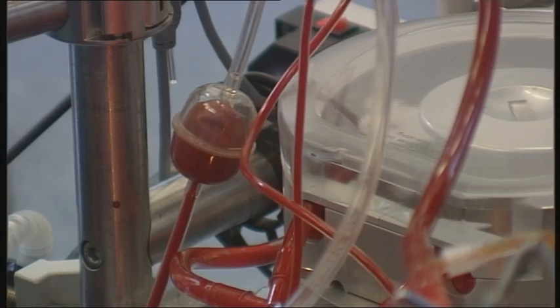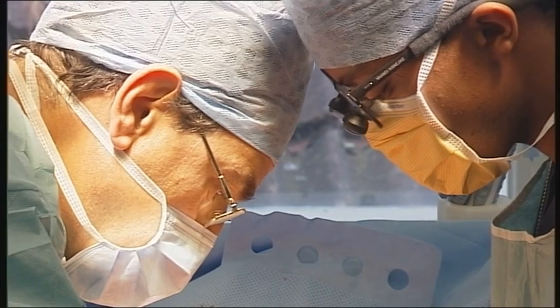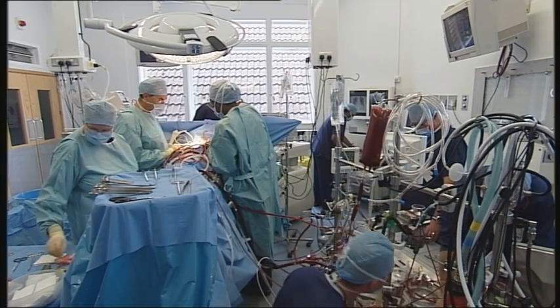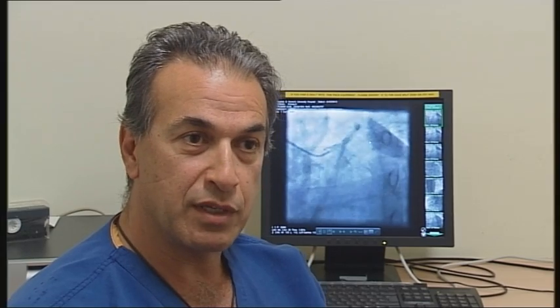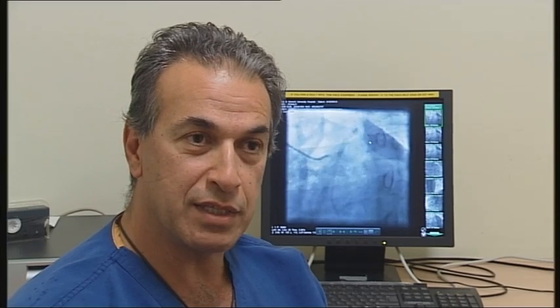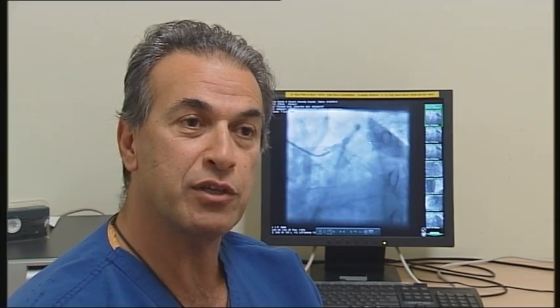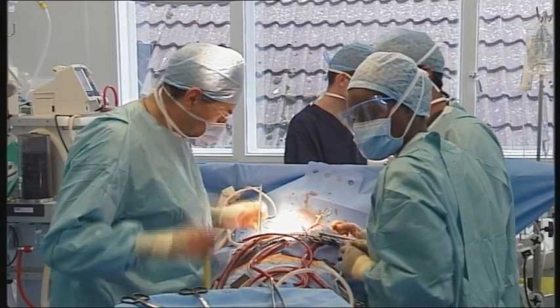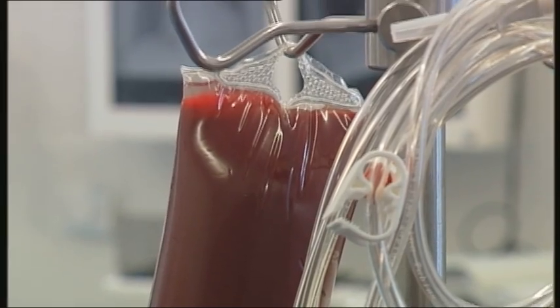The trouble is, in order to establish this, we have to bring another machine into the operating room, we have to insert an expensive intra-aortic balloon, and it takes time. What our device does is that it modifies the existing heart-lung machine to which the patient is already connected, so that it can provide all the benefits of an intra-aortic balloon immediately at the push of a button.